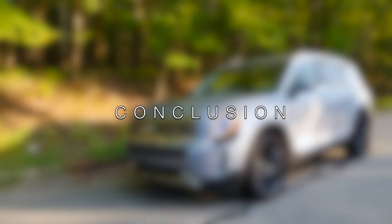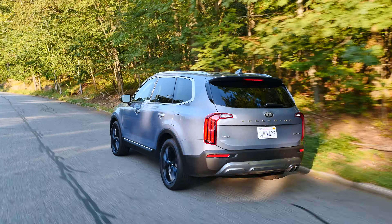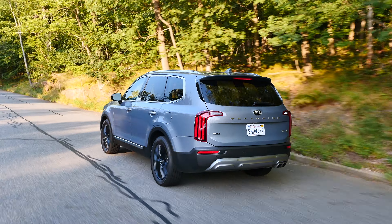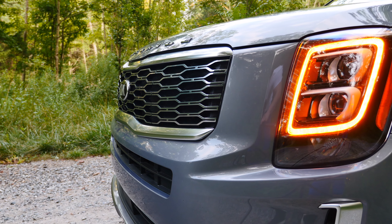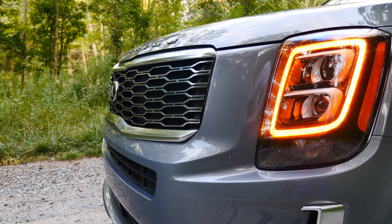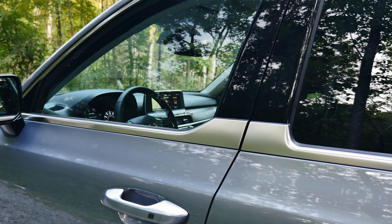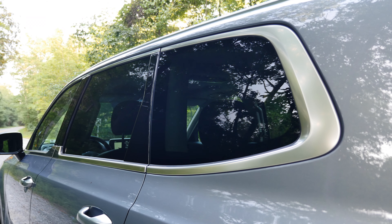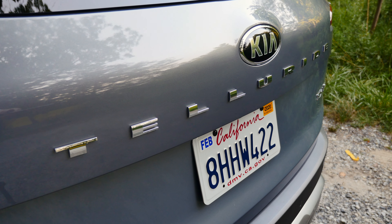The Kia Telluride is a good-looking SUV with great presence, and if you're in the market for a family SUV with a usable third row, it is the best choice in the segment. Pricing starts at $31,690 for a base EX FWD model, and AWD is a $2,000 option. My fully loaded tester, the SX with AWD and Prestige package, was priced at $47,310. The car is covered by a 5-year 60,000-mile bumper-to-bumper warranty and a 10-year 100,000-mile powertrain warranty.